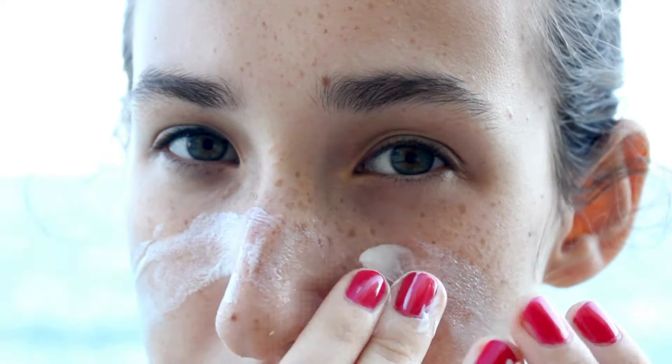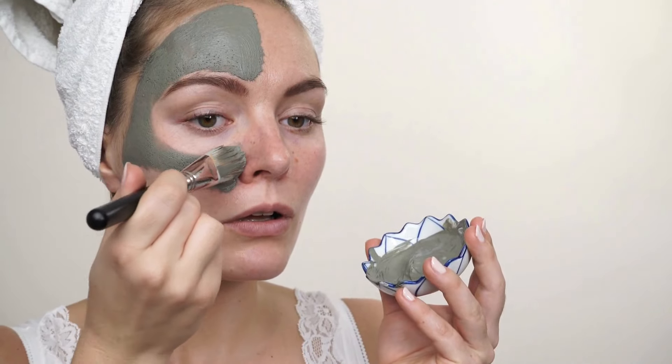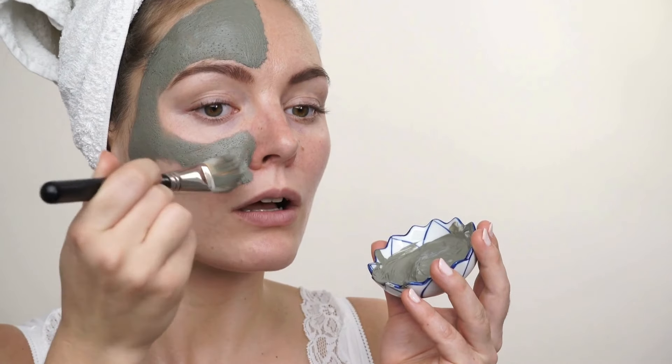Exfoliation is a crucial part of getting rid of blackheads, but it's important to approach it carefully. Physical exfoliants like scrubs can sometimes be too harsh, especially if used too frequently. Instead, opt for gentle chemical exfoliants like salicylic acid or even glycolic acid, which helps with surface exfoliation. Exfoliating one to two times a week is usually enough for most skin types. For those who prefer physical exfoliation, consider using a soft silicone cleansing brush or a konjac sponge, which offers a gentler alternative. Avoid any scrub that feels overly gritty, as this can lead to micro tears in the skin and actually make blackheads worse.